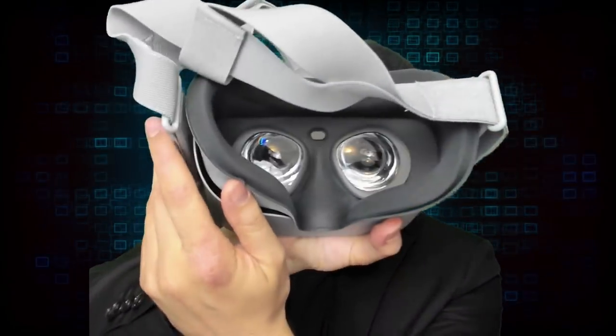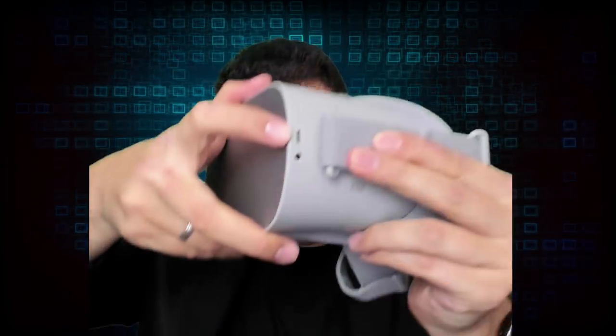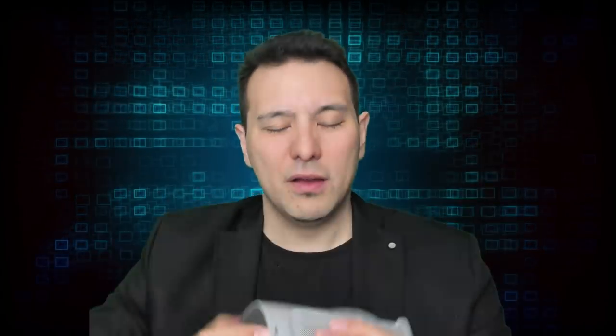I'm a big fan of this design, but you have to know your environment will also hear the sounds coming out of these tiny loudspeakers. So if you want to enjoy your VR experience in privacy, you'll still need to plug in a headset. You can do so right here next to the micro USB port that you use to charge the device or transfer media.